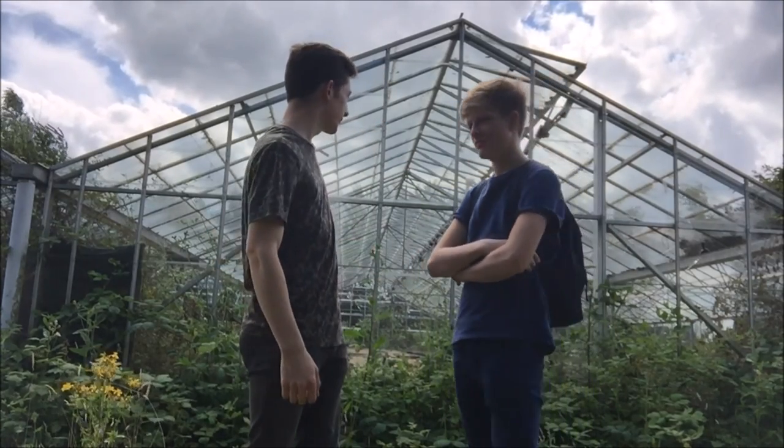Hey guys, welcome back to another video with me and Chris. Today we are visiting an abandoned garden centre. It's about 50 years old and it got abandoned due to another one that opened just down the road. They own this one and they said that we could come in here and look around.